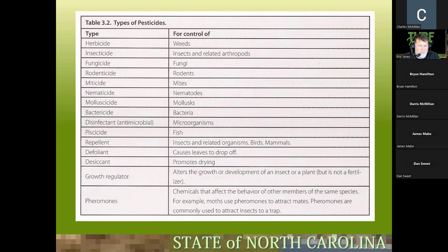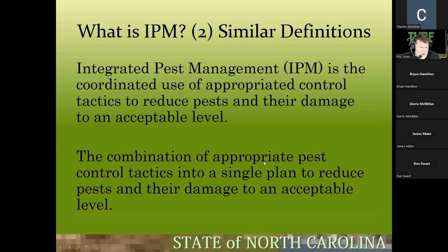Pheromones are chemicals that affect the behavior of other members of the same species. Moths use pheromones to attract mates, and we use them to attract insects into traps. A good part of integrated pest management involves using traps and lights to get rid of insects. IPM is the coordinated use of appropriate control tactics to reduce pests and their damage to an acceptable level — combining multiple pest control tactics into a single plan.